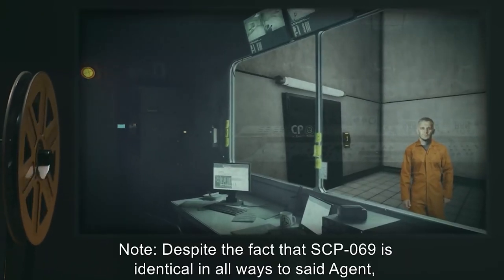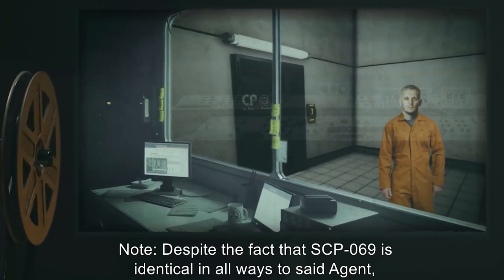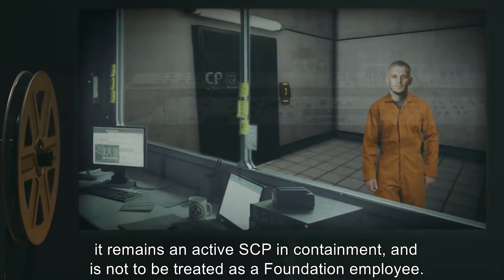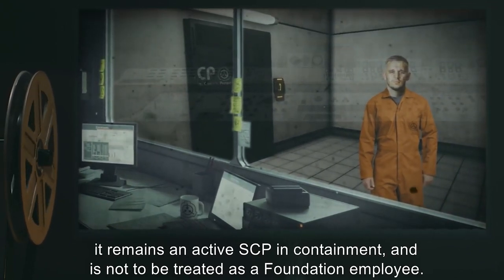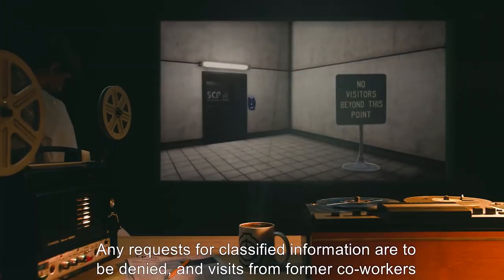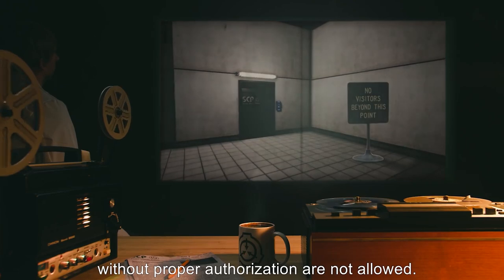Note: Despite the fact that SCP-069 is identical in all ways to said agent, it remains an active SCP in containment, and is not to be treated as a Foundation employee. Any requests for classified information are to be denied, and visits from former co-workers without proper authorization are not allowed.